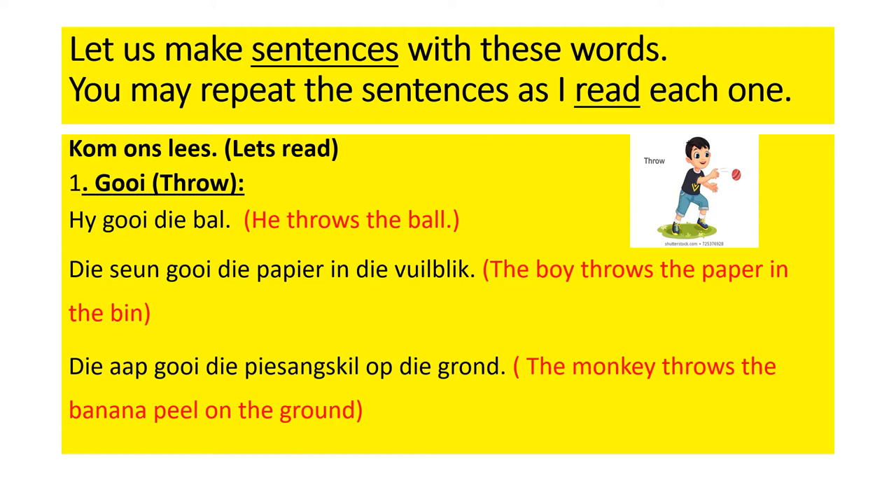Number one: choy, or throw. He choy the ball — he throws the ball. Di siin choy di papir in di fail block — the boy throws a paper in the bin. Di ap choy di pisang skill up di front — the monkey throws a banana peel on the ground.